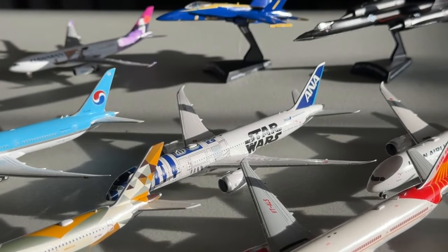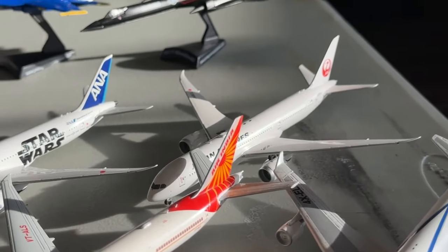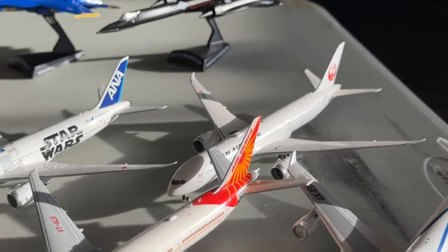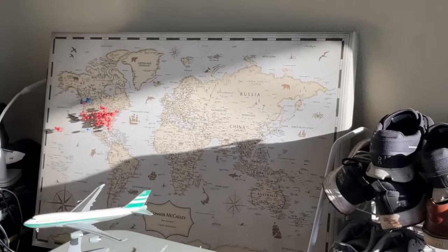The ANA R2D2 Boeing 787-9 was done really well — very glad to exhibit it in the fleet. The JAL Boeing 787-9 is a really big asset for Dallas, even though I'd probably need a triple seven or A350 now. As for ANA, maybe they'll start flying to Dallas — we might get lucky.